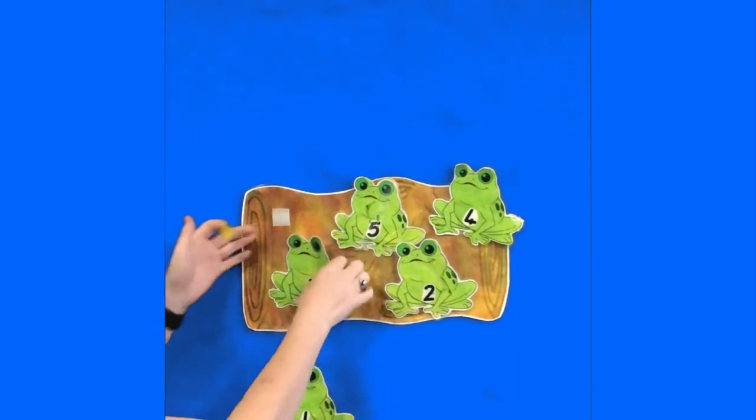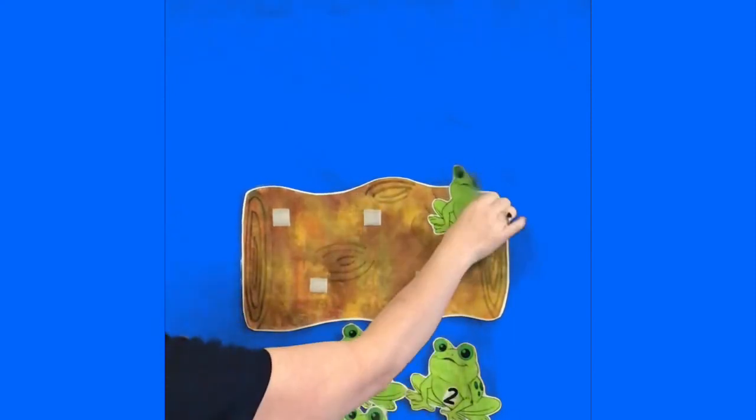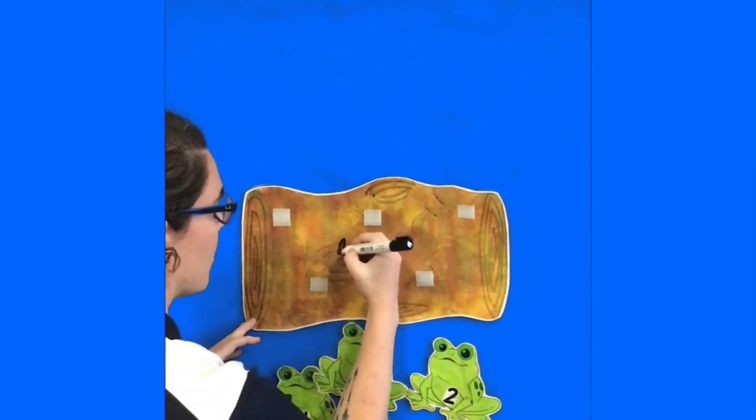Another activity you might do with your child is to draw some bugs on the log. Our frogs are eating some delicious bugs.